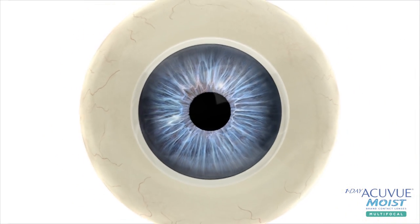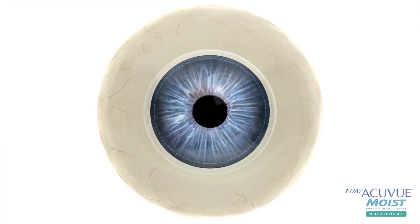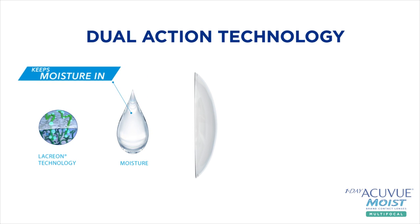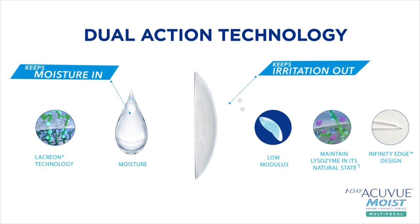To help combat the contact lens-related dryness and decreased tear production that come with presbyopia, this lens was built on the One Day AccuView Moist technology to provide long-lasting comfort. Dual-action technology helps reduce lens dryness by keeping moisture in and helps support the ability to keep irritation out.